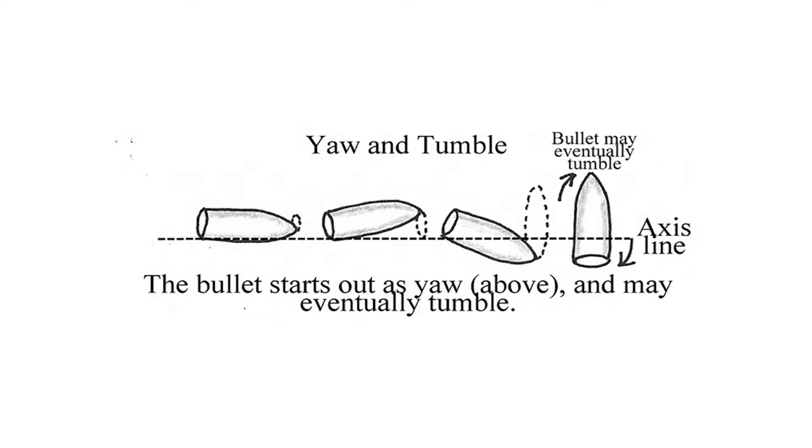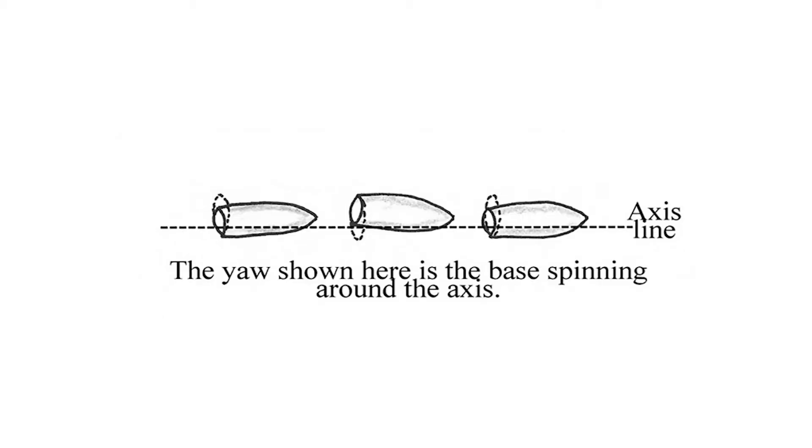Bullets travel a lot further than footballs, and they have a longer, narrower, more unstable shape. Now and then, after traveling, say, 600 yards, bullets also occasionally flip and rotate end over end, and they go far wide of the mark.